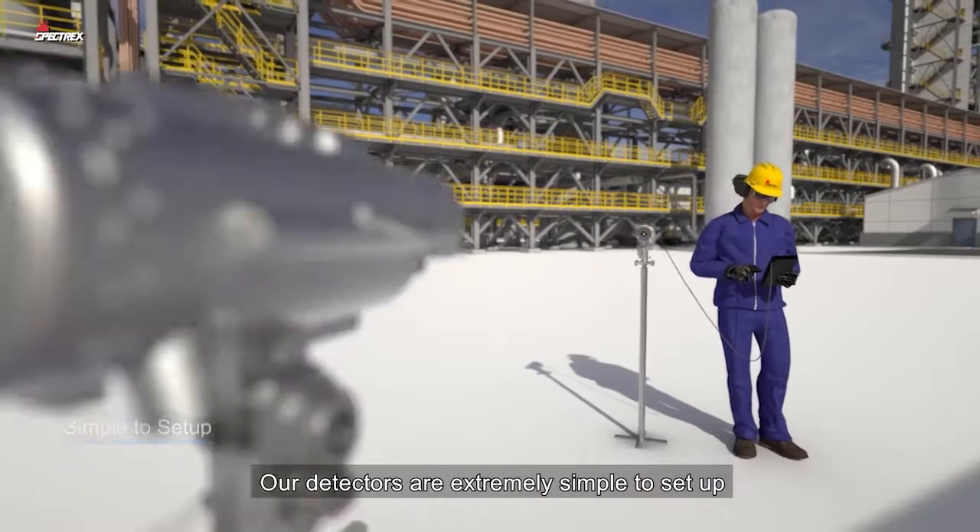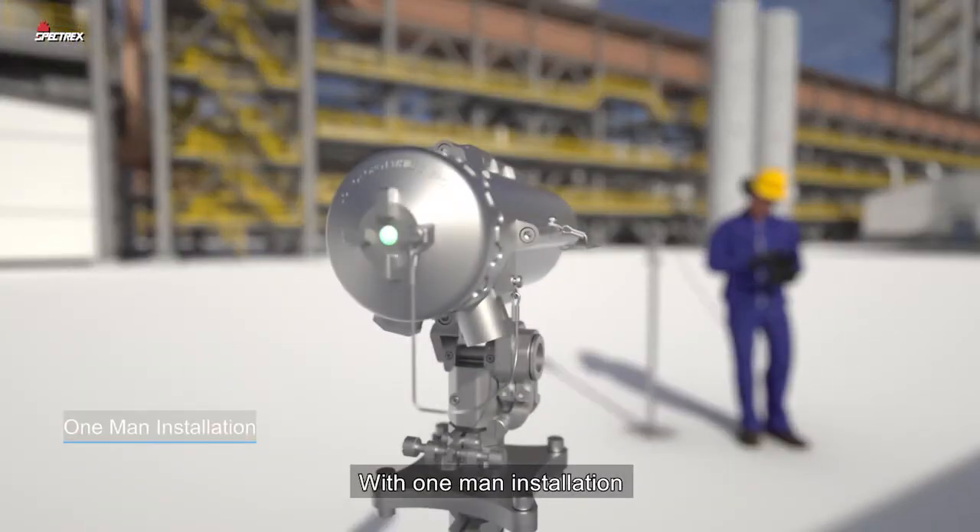Our detectors are extremely simple to set up, with one-man installation.